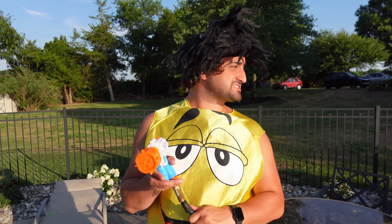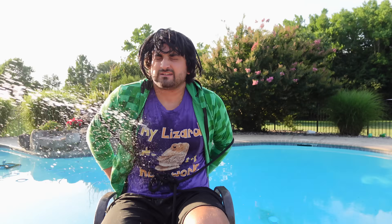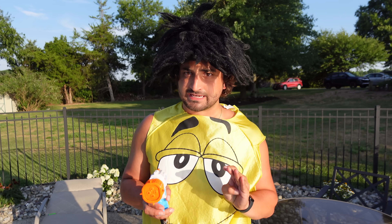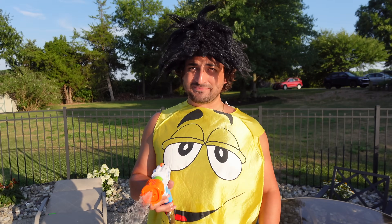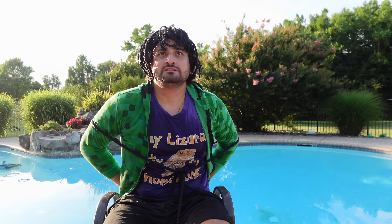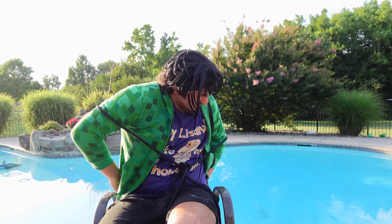Let's see if the Super Soaker really is super. It has four settings: small stream, three stream, big stream, and skinny stream. Now let's test out the big guns. Someone please help me. Was that fun? No. Well, it's fun for us. Okay cousin, turn on the hose again. That one's powerful — it hurts. Stop it.